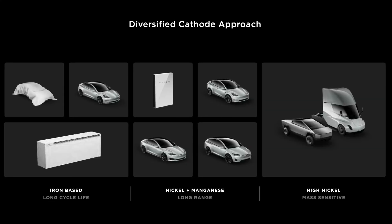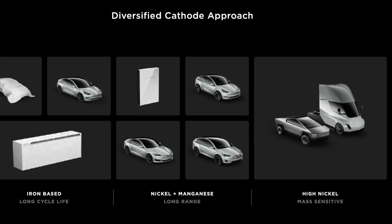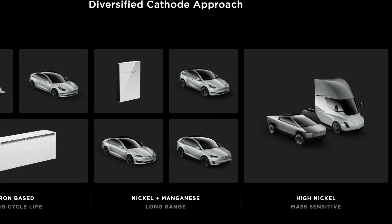That way, the limited nickel available on the market will eventually just go towards vehicles like the Tesla Semi, which are much more weight-dependent and need very energy-dense cells. Same thing with higher-range versions of the Cybertruck — if you want to cross-country tow with your pickup truck and want 400 or 500 miles of range, that's going to need more high nickel content in the cathode. Before, Tesla was getting around 260 to 270 miles of range with a 60-kWh pack in their most popular models, the Model 3 and Model Y.